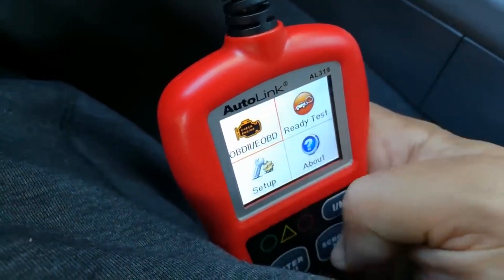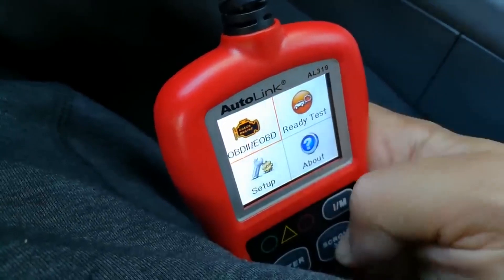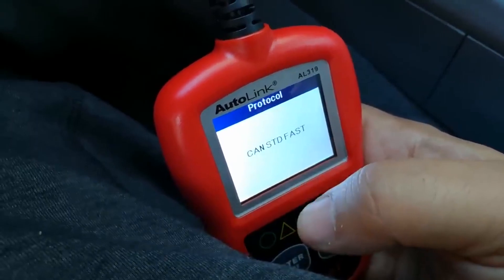The AL329 is a versatile diagnostic tool that can read, clear, and display DTC definitions, making it essential for drivers who want to monitor and manage their vehicles.